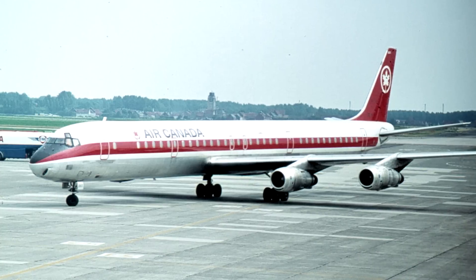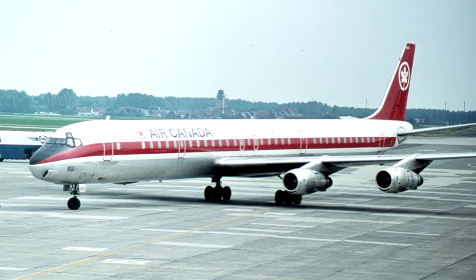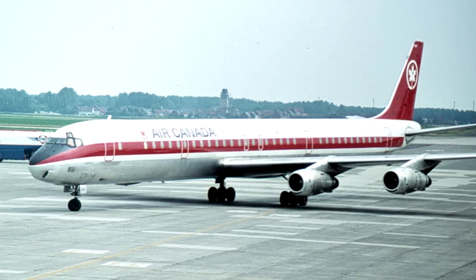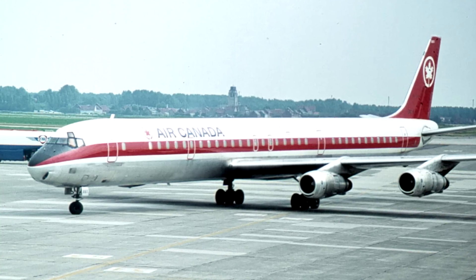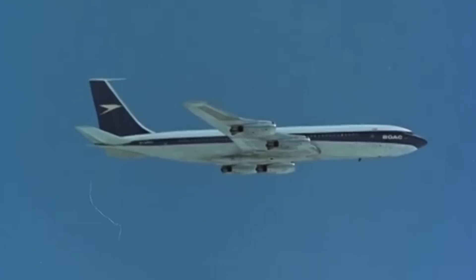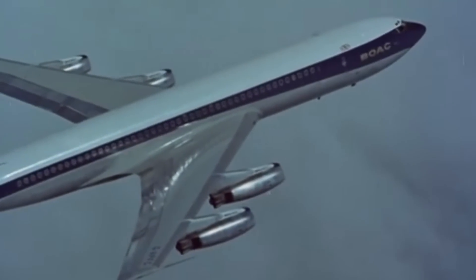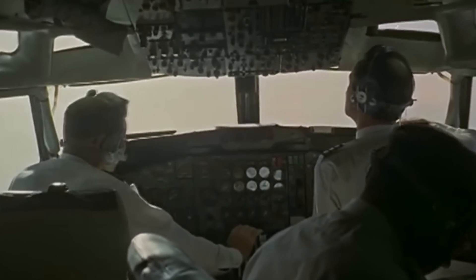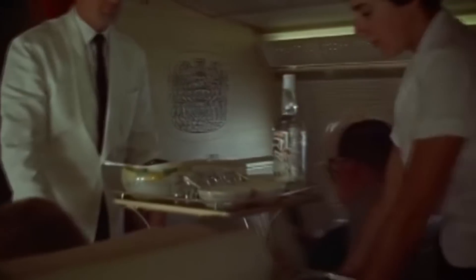But Boeing had a problem — its competitor the DC-8. Boeing wanted all the attention to be taken away from Douglas, so Boeing custom designed many 707 variants for different customers. The company made special long-range models for Qantas Airways and installed larger engines for high-altitude South American routes. The cost of customising the planes was very high, and with every version of the 707 the financial risk also increased.